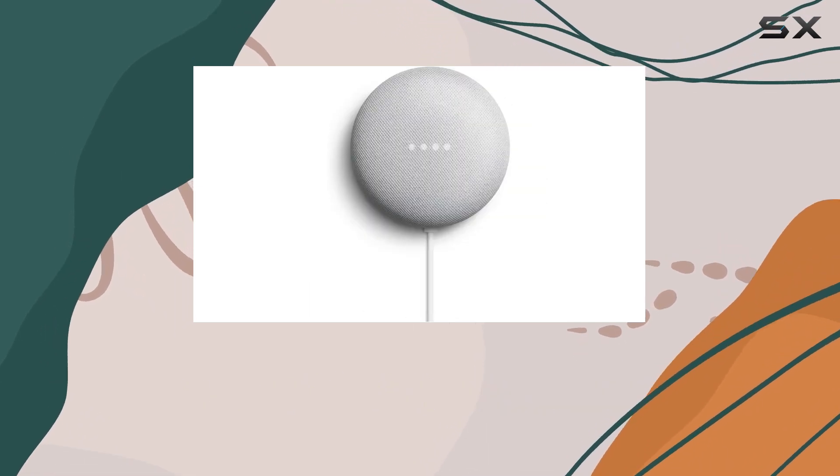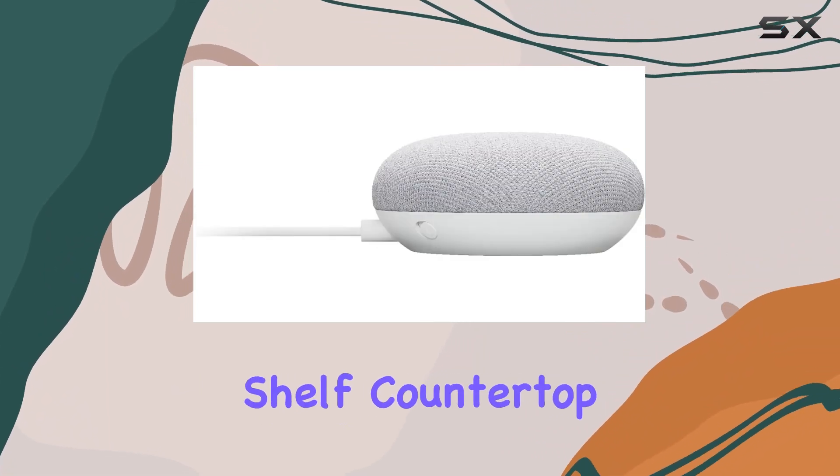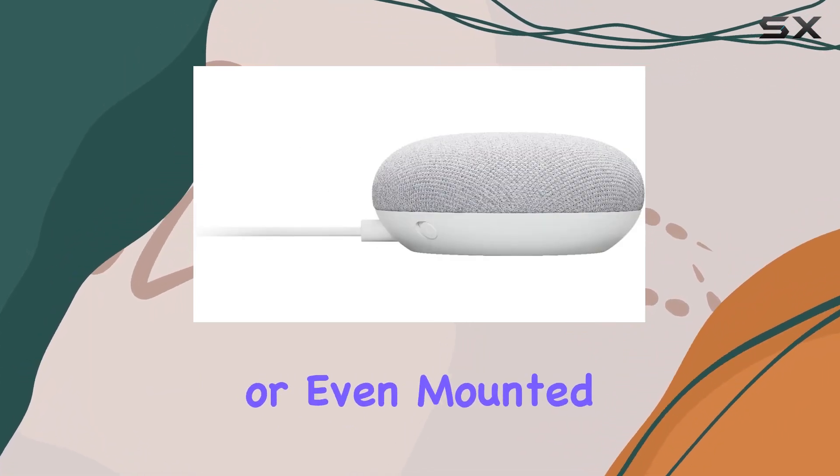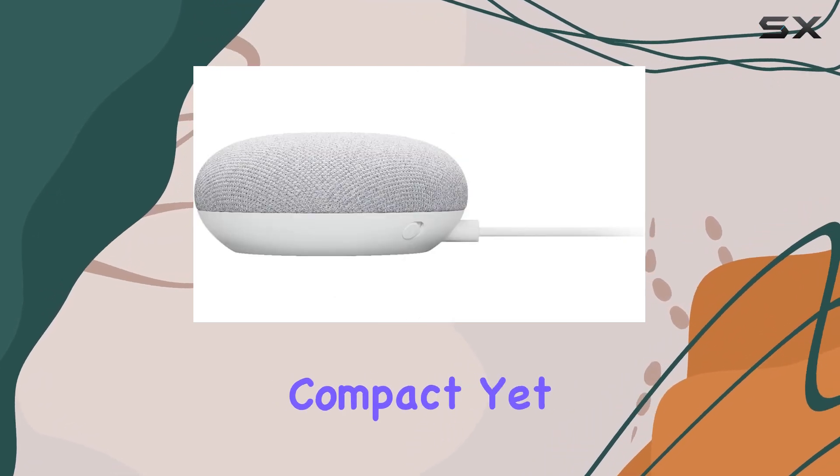The sleek design allows it to blend into any room, be it on a nightstand, shelf, countertop, or even mounted on the wall. Measuring at 4.0 inches in depth, width, and height, it's compact yet delivers impressive sound quality.